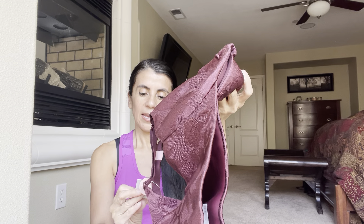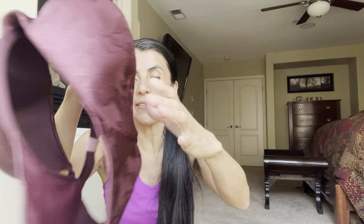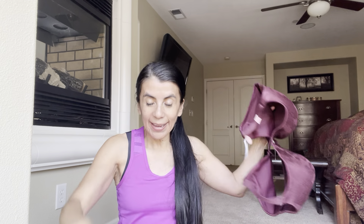The first thing is a bra — Cacique, new with tags, you guys! This retails for $62.95. I have to get this listed ASAP. New with tags — wow.